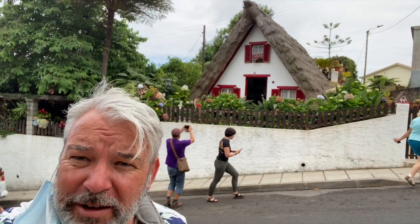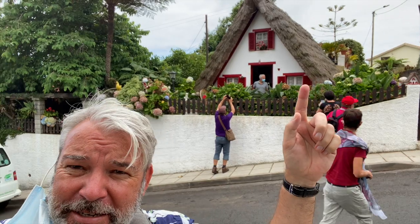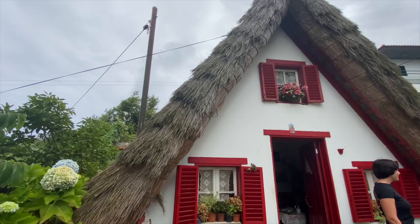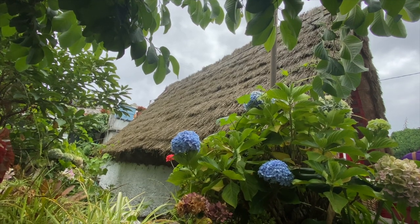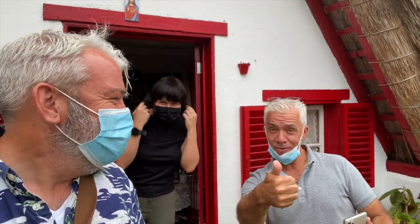We're now in Santana on the north of the island and we're going to look at these traditional houses. It's definitely time for lunch — I can imagine you living in a house like that, just you!